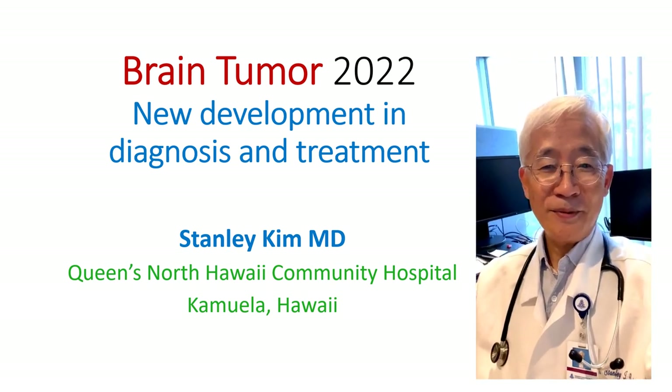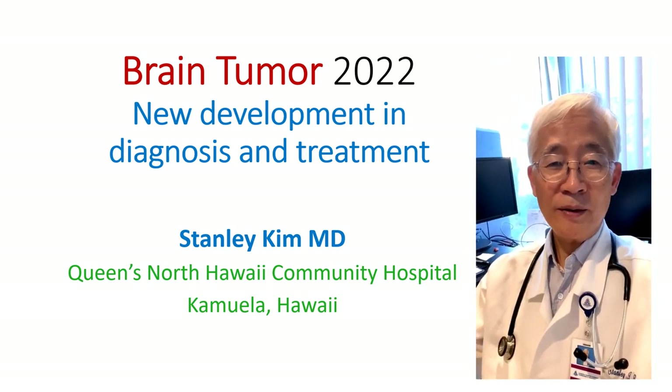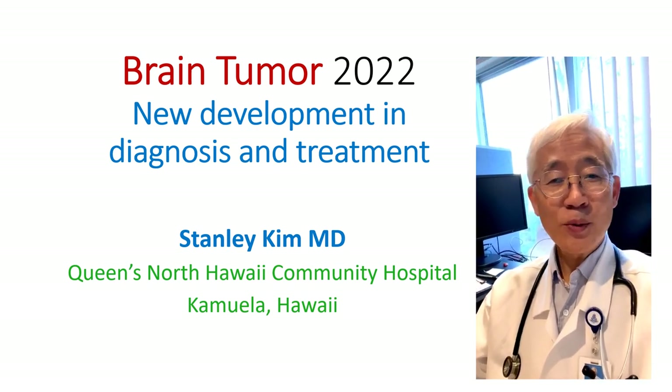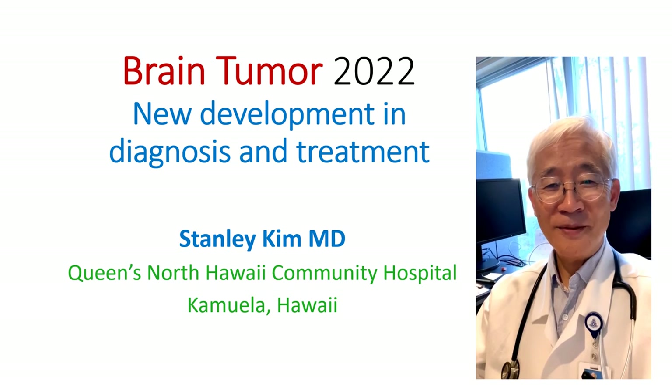Hello, this is Dr. Stanley Kim. Currently, I'm working at Queen's North Hawaii Community Hospital. It's nice to be working in Hawaii during the winter time.